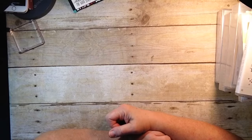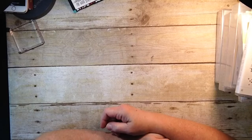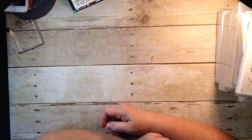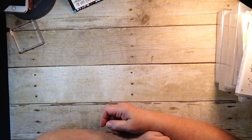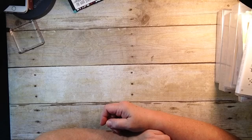Hi everyone, thanks so much for joining me. My name is Susan Timchak and I'm an independent demonstrator with Stampin' Up! I'd like to welcome you here today. Today is January 6th and I want to wish you all a Happy New Year.